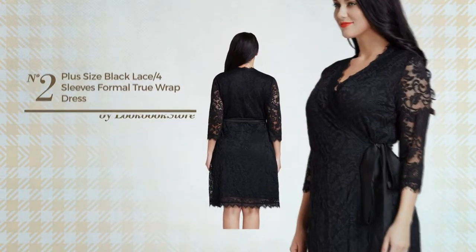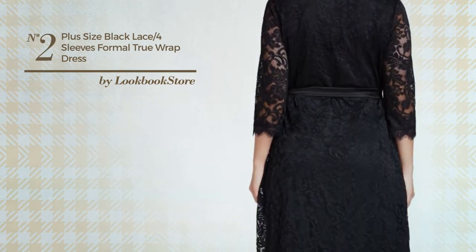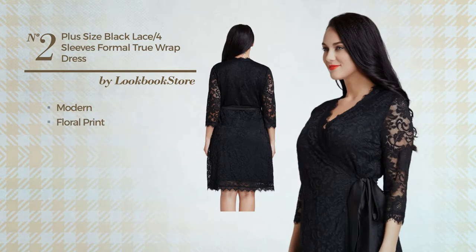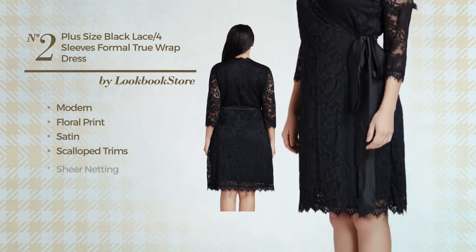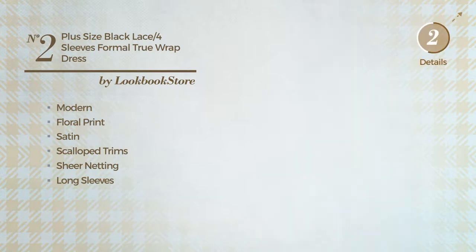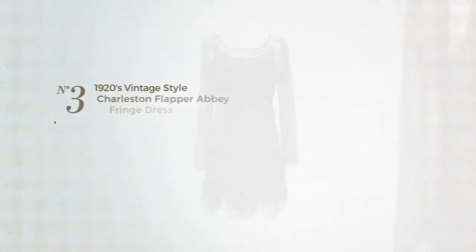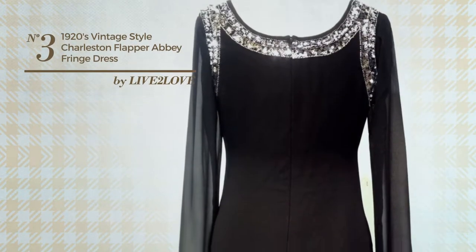Number two: a semi-formal knee length tight dress featuring a feminine modern influence with floral print, made of comfortable satin. Styled with scallop trims and enriched with sheer netting, this dress includes long sleeves, side seam, side slits above the knee, self-tie belt, and is partially lined. Available in 10 other colors.